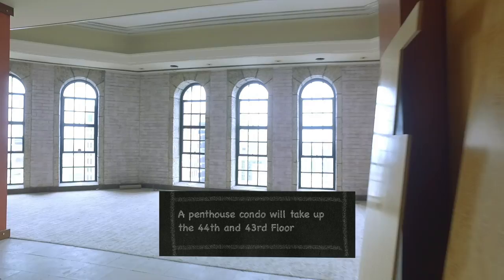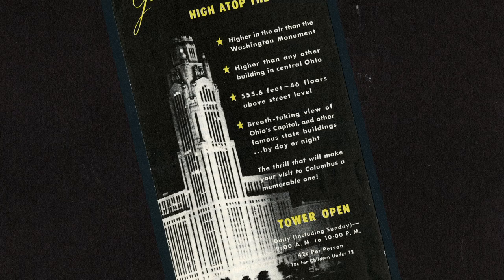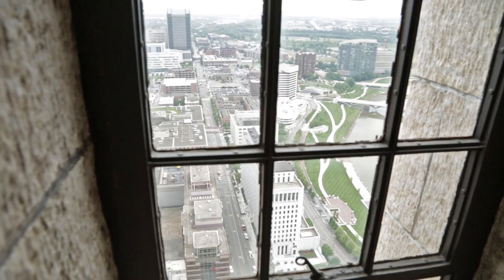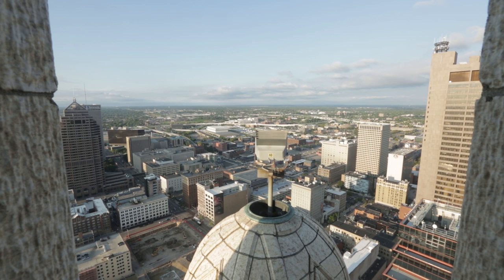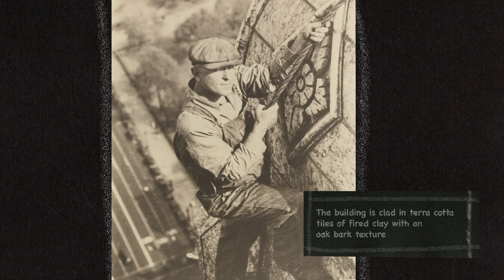Welcome to the penthouse. At one time this was an outdoor observation deck — you could pay a nickel or something and take the elevator all the way up to the top, just like the Empire State Building. At some point it was enclosed and later someone made it into a two-story penthouse, and we're redoing that. This is going to be a pretty premier place to live. These turrets are kind of interesting because they hold lights now, but when the building was built they had big floodlights, like the revolving beacons you see on old-time airports. There's a wonderful picture during construction of one of the construction workers hanging off one of these turrets on a rope that probably doesn't meet OSHA standards today.